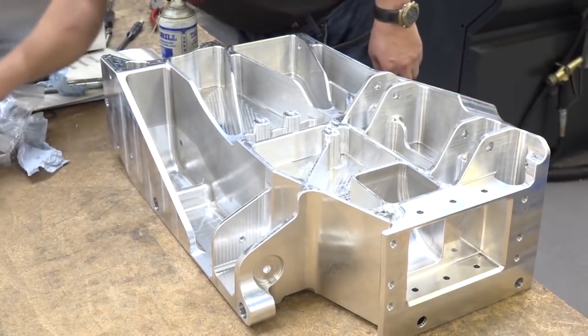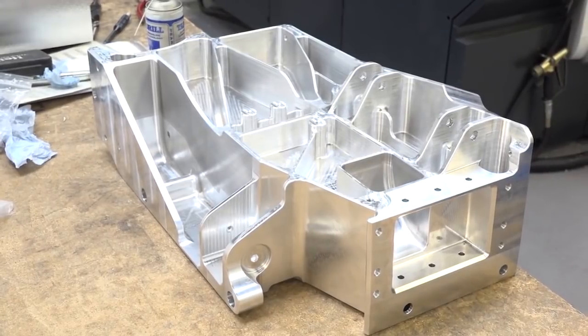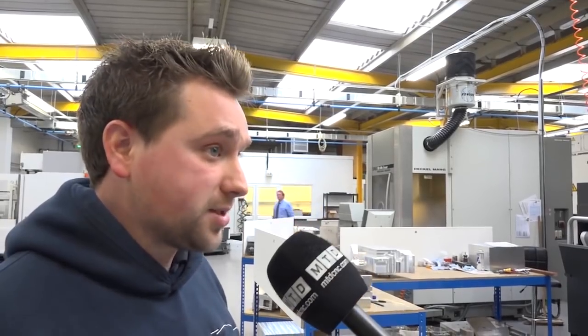Something like that there's probably about 40 hours of programming time — there are a lot of complicated five-axis moves due to the deep pockets and the long tools.